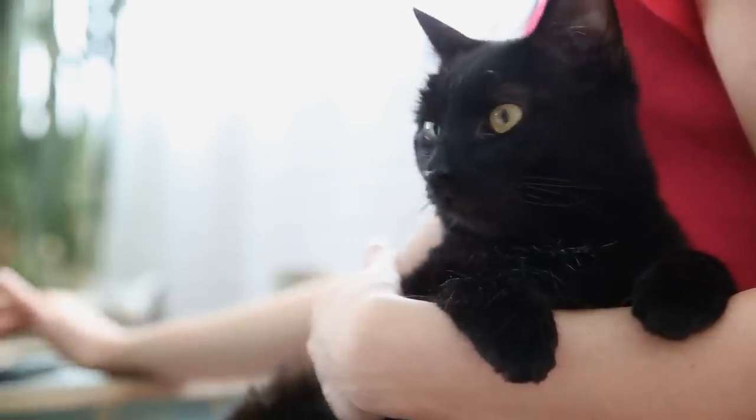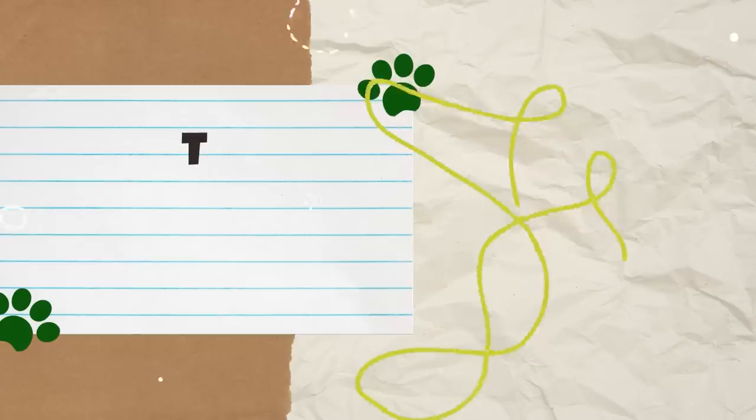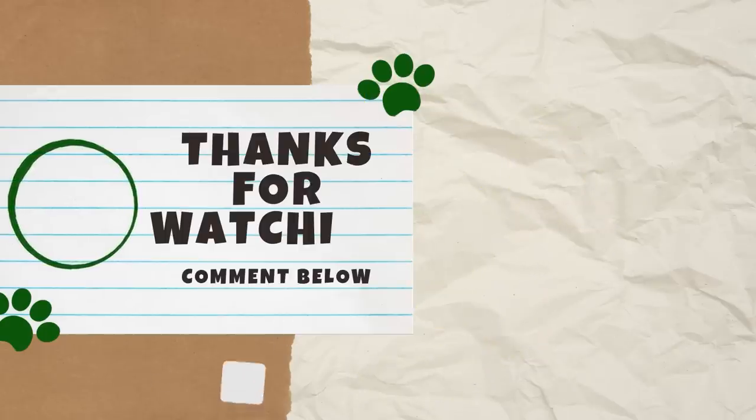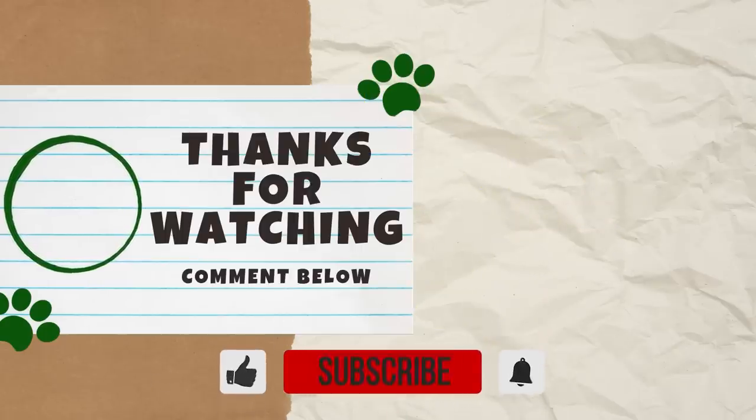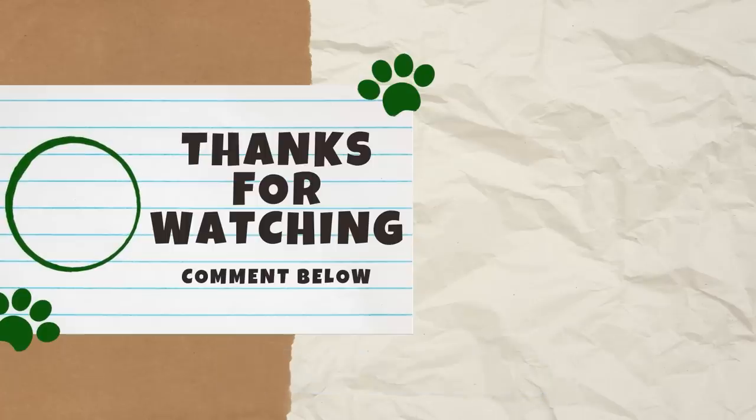Overall, from the mechanics behind purring to the reasons cats purr, this process is very complex and fascinating. So what did you find the most interesting about purring? Let us know in the comments below. If you learned something new, please give this video a thumbs up, and thank you for watching.